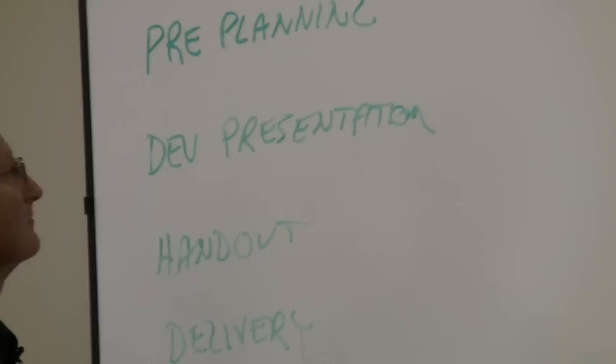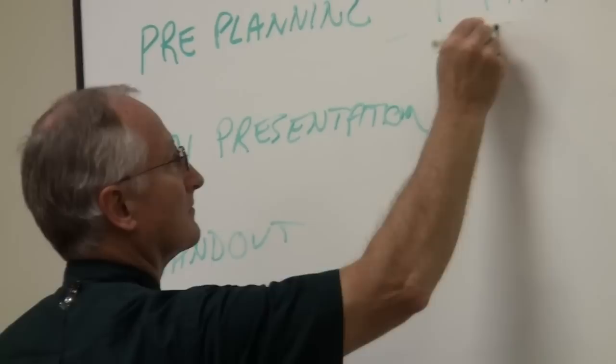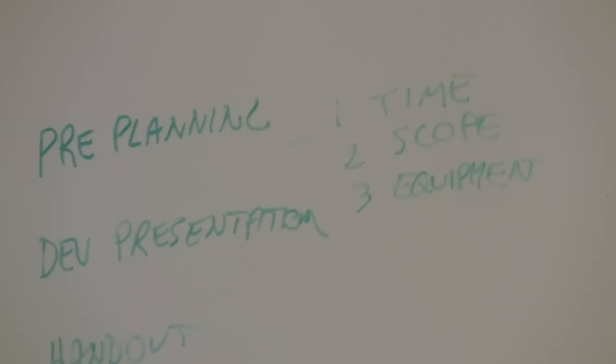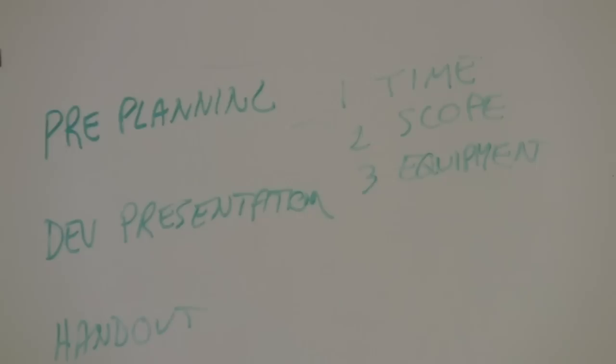There are three essential elements of pre-planning: time, scope, and equipment. Time is critical — if you know how much time you've got, you can develop your program to fit it. Typically in this forum at Gwinnett we allocate about an hour and a half. In that hour and a half, you've got to strip out probably 15 minutes for introductions and questions, so you're really down to an hour and 15 minutes. Time becomes a very precious commodity. Very seldom are you going to say you don't know how to fill the time — normally once you get going, you wind up going on and on.